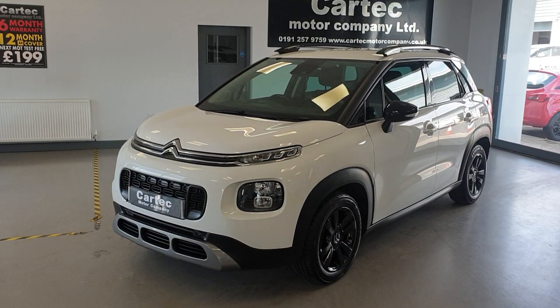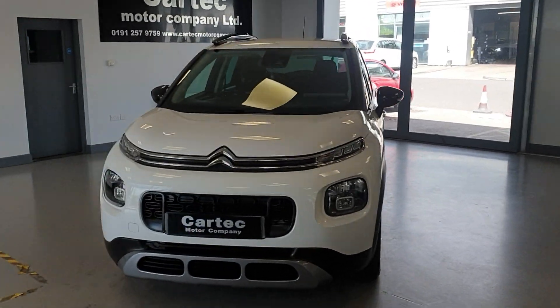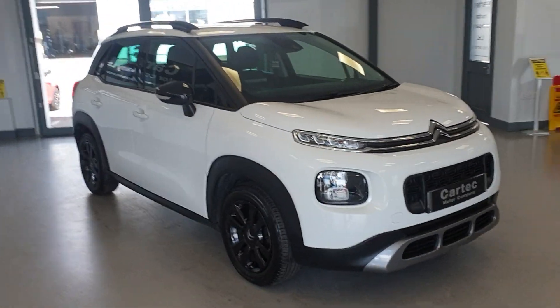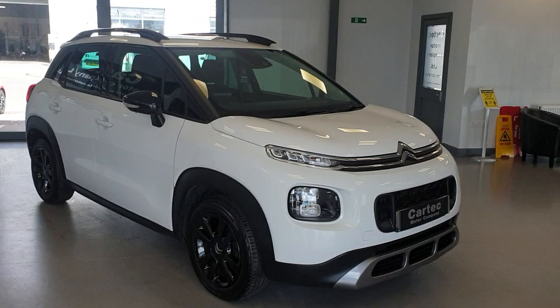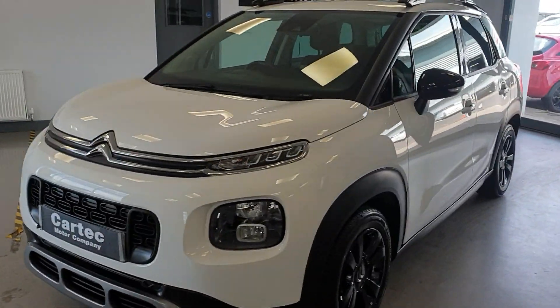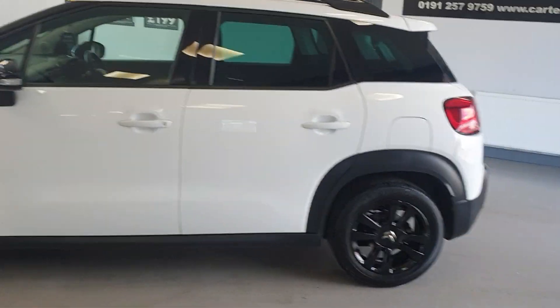Hello there, welcome back to CarTech. We have a lovely new arrival here. It is a Citroen C3 Aircross — it's the 1.2 PureTech Feel model. 1.2 petrol engine, and it is ULEZ compliant. 35,000 miles with full service history.